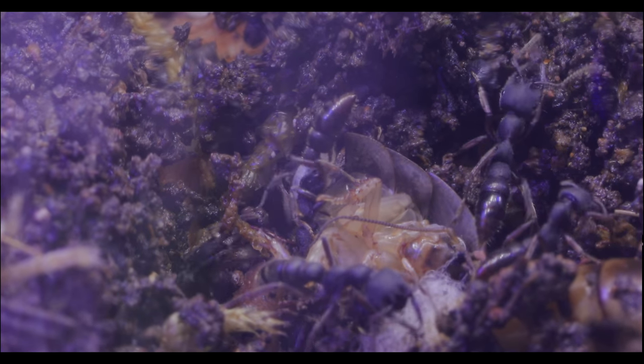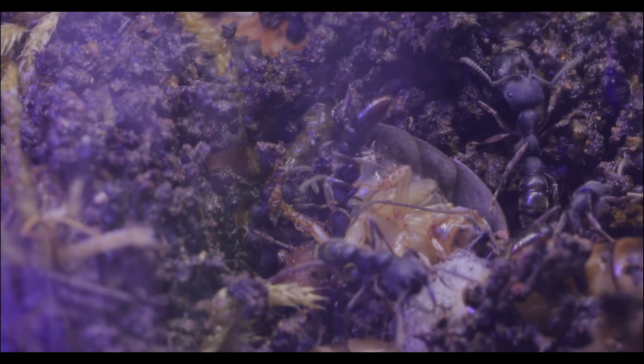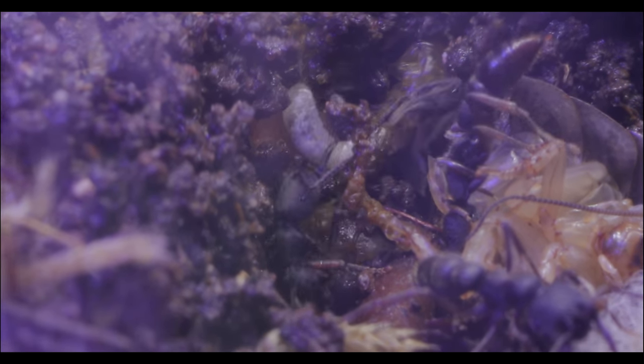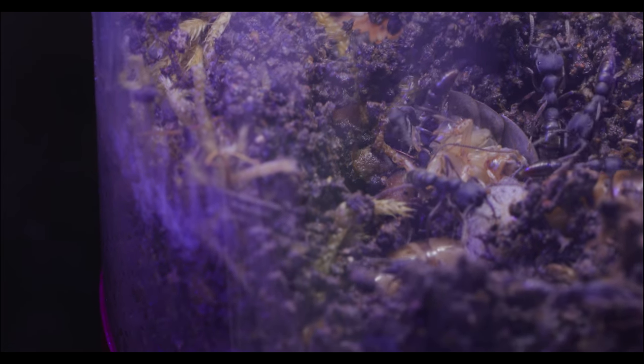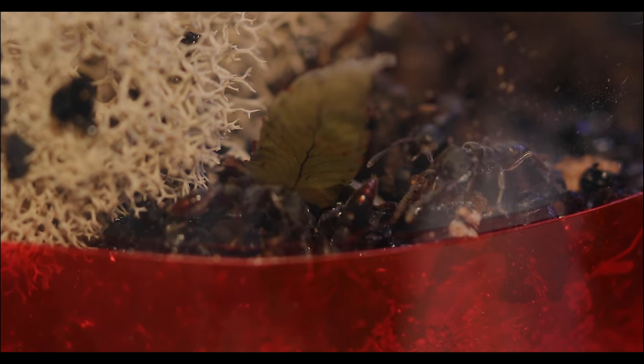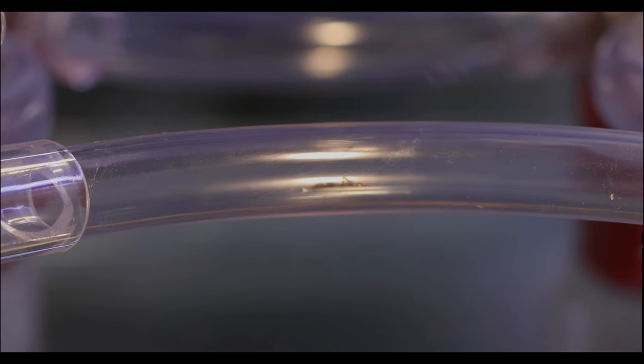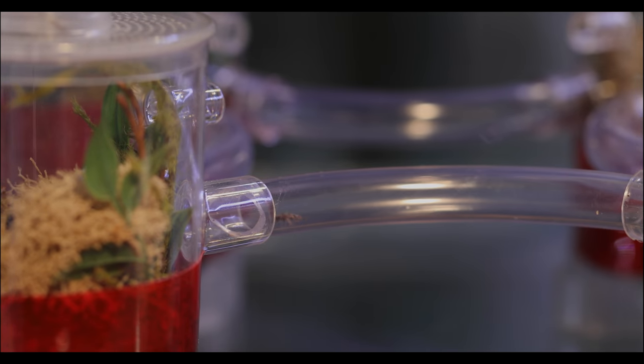Once the larvae are brought back into the nest, the adults pierce the larvae's skin and drink the hemolymph — the technical term for ant blood. Don't worry though, as the cuts heal like magic, and this is how the species has survived for millions of years. Didn't I tell you they're an odd ant? And as mentioned earlier, they're about to get even odder in a little bit.